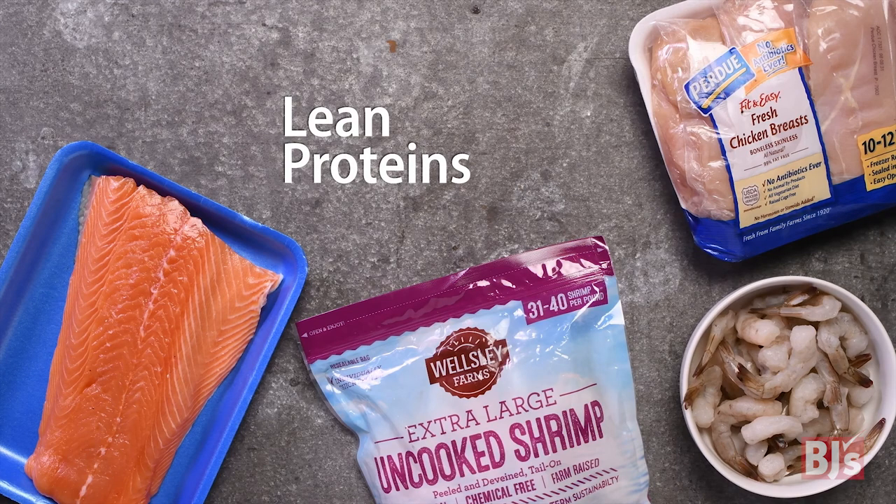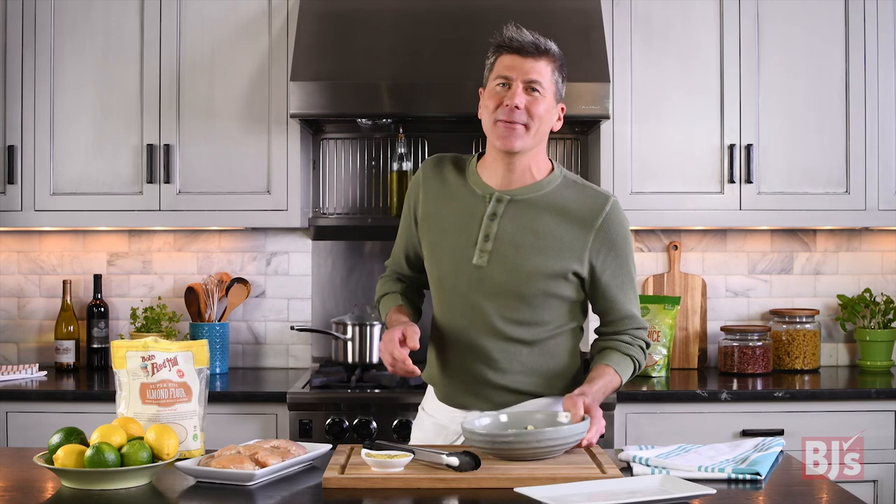When you're planning your meals, try to include lean protein like chicken, turkey, fish, and shellfish. I like to stock up on chicken when I shop at BJ's. Thaws quickly, cooks easily — perfect for a weeknight meal like lemon pepper chicken.